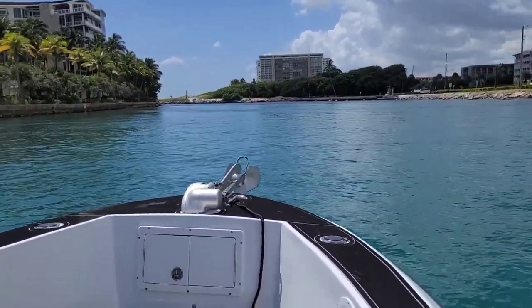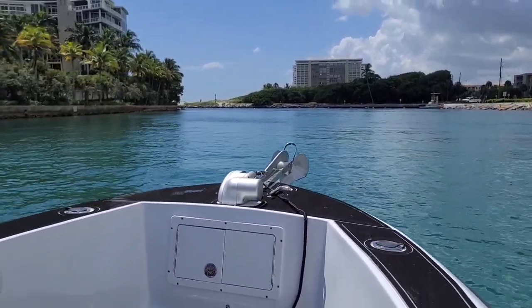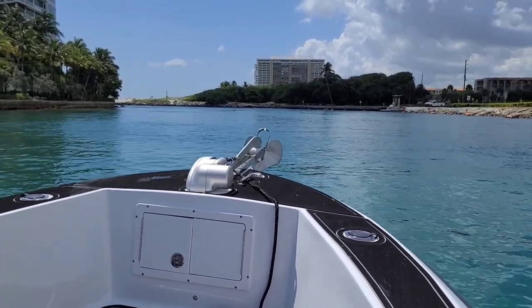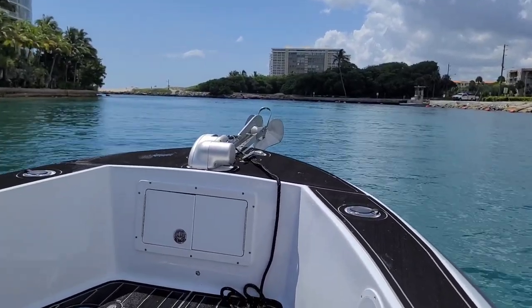So we're headed through the inlet right now to the ocean. I've actually never made it all the way up close to here — I always feel like it would be rough, especially with the kids, because it usually is. But today is a really calm, flat day. There's barely any traffic in the water, so we're going to head out with the kids.